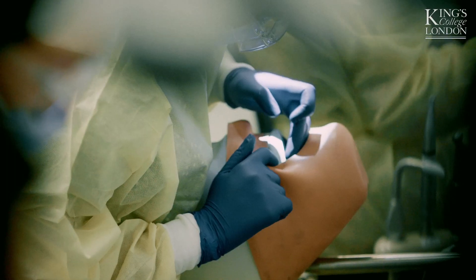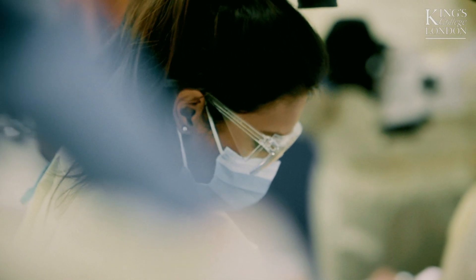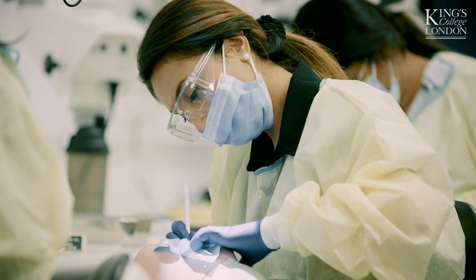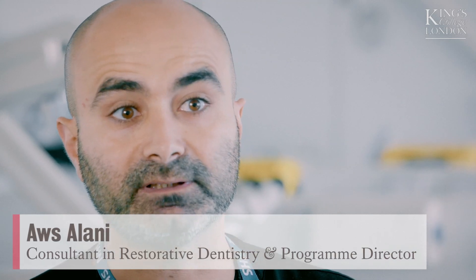This Diploma is relatively new — it's fresh, it's modern, it's current — designed for the general dental practitioner primarily based in general dental practice. The students are based at King's College Dental Hospital, and instead of having an intensive one or two week period of contact, they're seen over a two-year period.